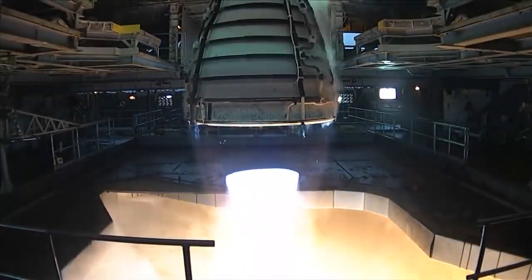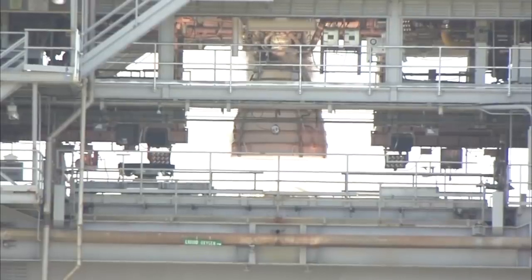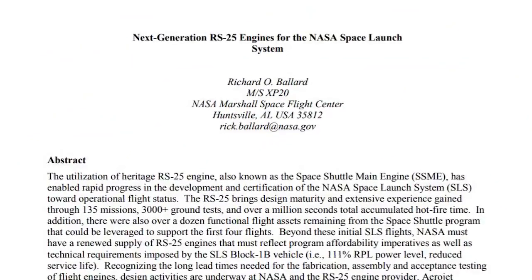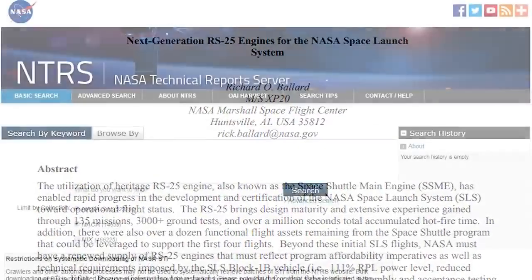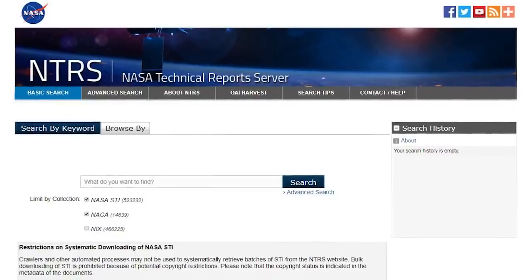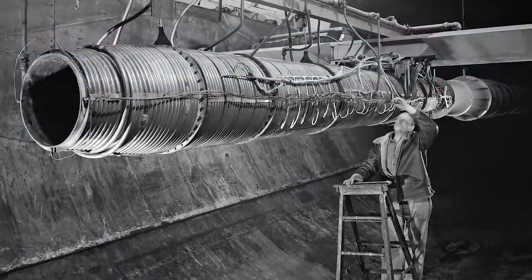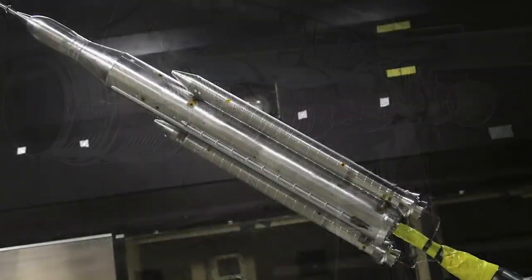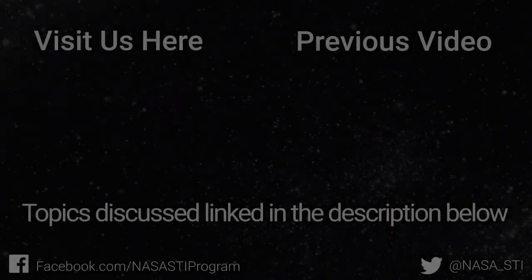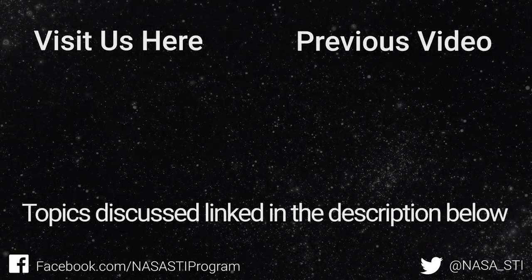For more detailed information about NASA's RS-25 engines, you can find the conference paper titled "Next Generation RS-25 Engines for the NASA Space Launch System" on the NASA Technical Report Server, or NTRS. The NTRS is one of the world's largest repositories of aerospace STI and features records ranging from the NACA era to today's cutting-edge research. That's all for today, thanks for watching, and we'll see you next time.